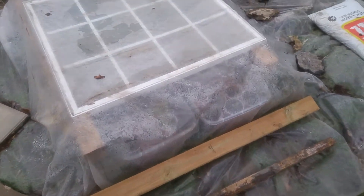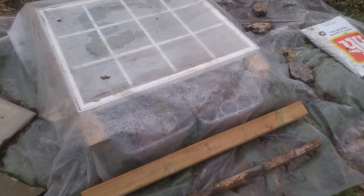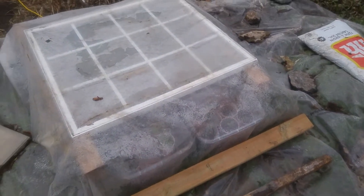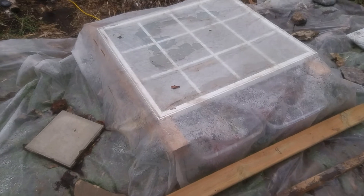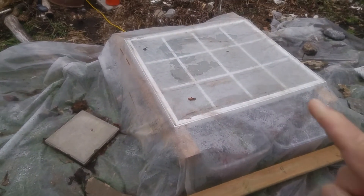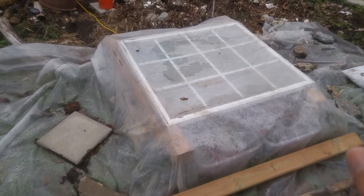Maybe next weekend — we'll see, possibly even tomorrow because it's supposed to be like nine degrees. That's it from the garden; it's not much of an update but it's what we've got because everything's at a standstill right now. Looking at the thermometer again, it's 14.4 degrees underneath there with the crockpot, and it's about three degrees Celsius out here. We'll see how that performs overnight and I'll let you know tomorrow.